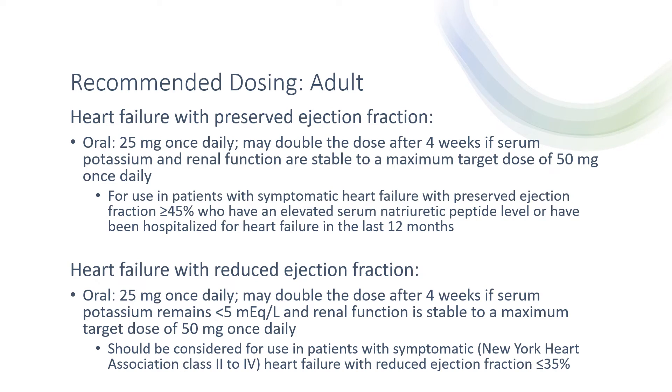For heart failure with reduced ejection fraction, the initial dose is 25 mg once daily. This can also be doubled after four weeks if the serum potassium remains less than 5 mEq/L and renal function is stable, to a maximum dose of 50 mg once daily. Note this should be considered for use in patients with symptomatic New York Heart Association class 2 to 4 heart failure with reduced ejection fraction of less than or equal to 35%.